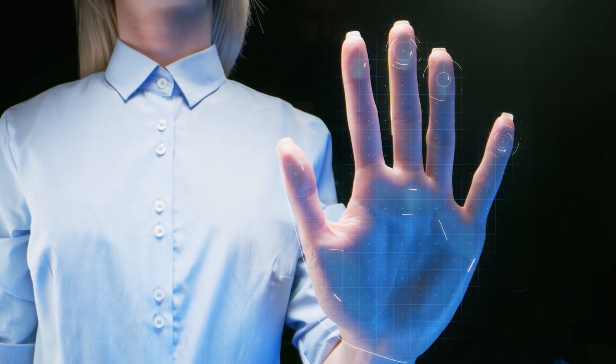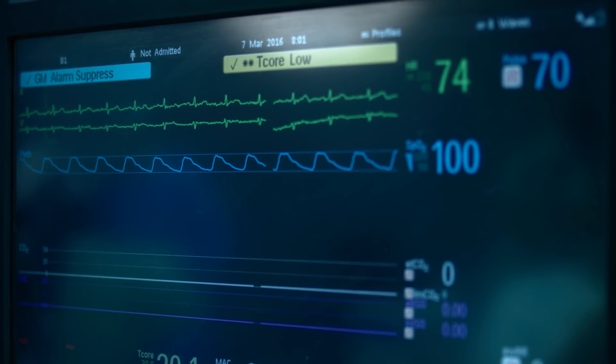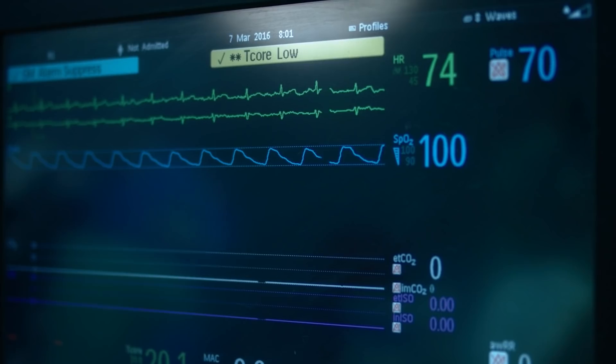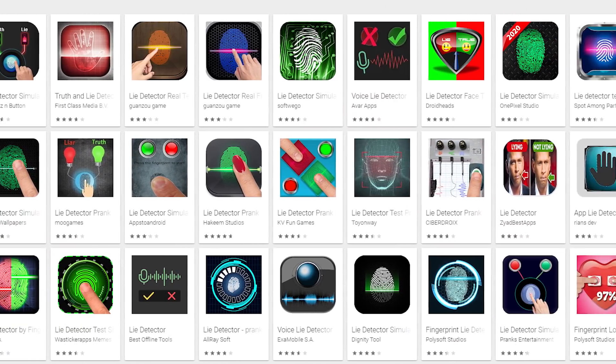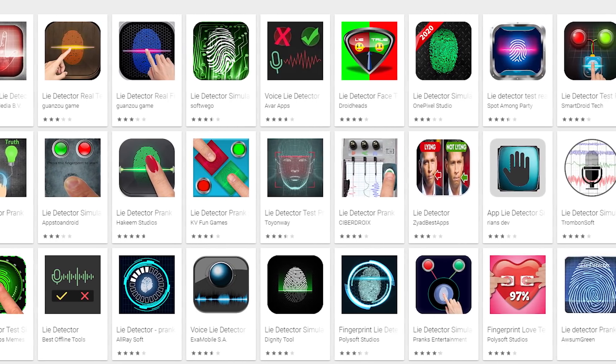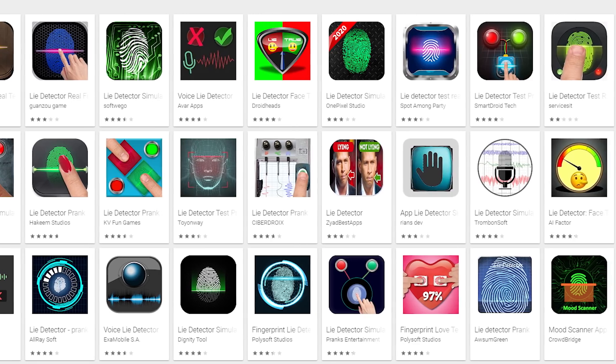Number 4: lie detector apps. I have no idea why these apps are still popular, but just in case you don't know — these apps are only for fun, they're not real. Unless your device has biometric sensors actually reading subtle changes in heart rate, body temperature, and facial expressions, a lie detector on your phone is no more than a toy. Like any other app of this type, they are no good for the battery, and they might have access to personal data and contacts, which is absolutely unnecessary. If you've had enough fun with a fake lie detector, or if you notice suspicious activity or access requests, delete it.